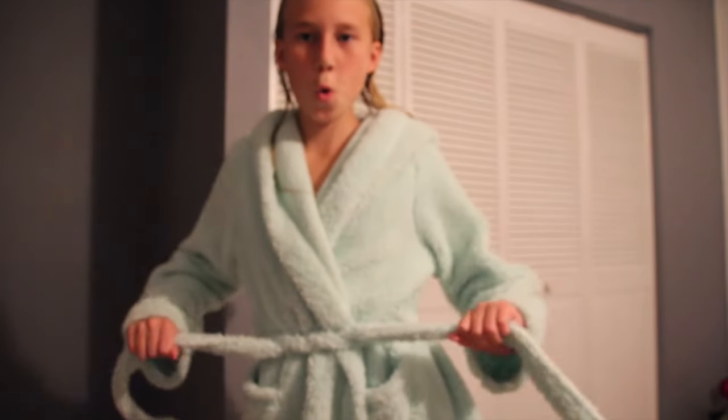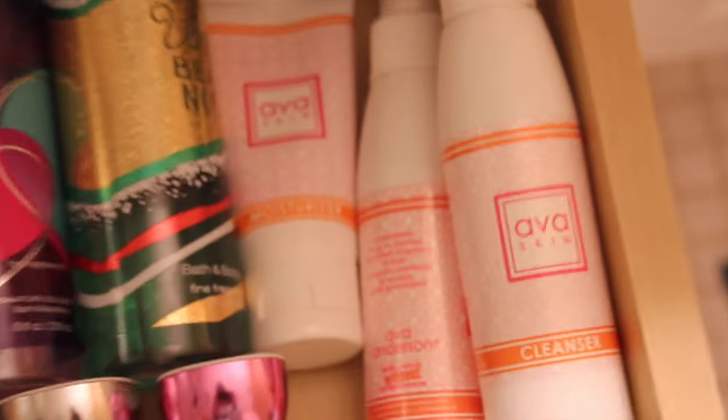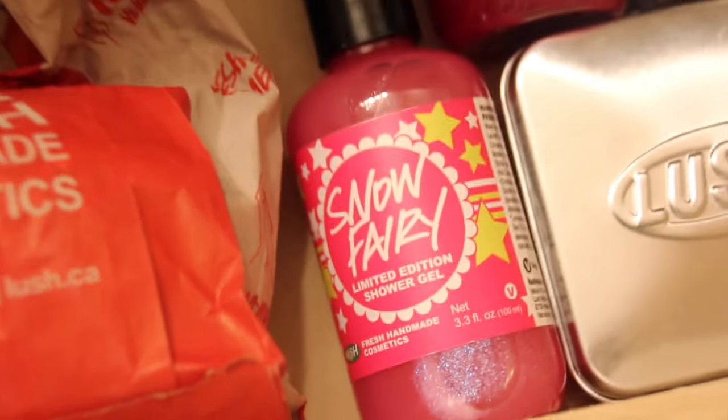Then I usually just get comfy in my robe and let my skin dry before I put on my PJs. And that is it for my nightly body care routine. If you liked this video, make sure to give it a thumbs up and have a great day. Bye!